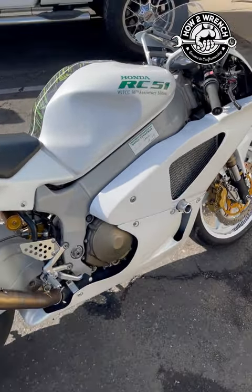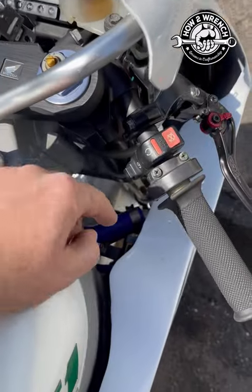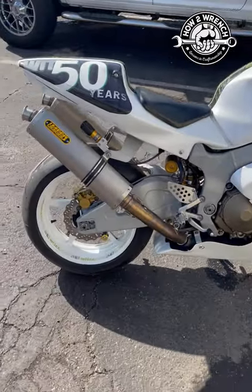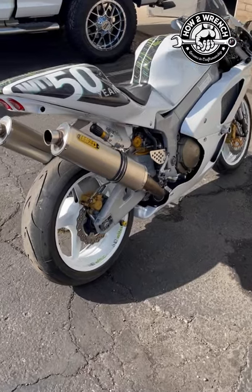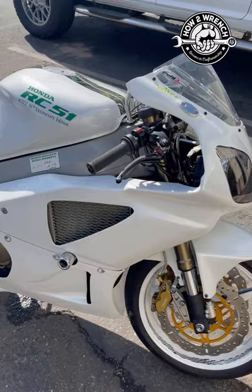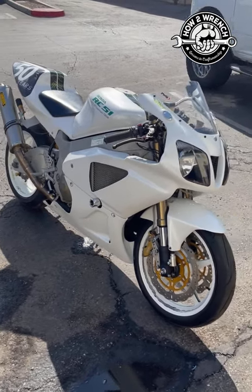It's super loaded: braided lines, Power Commander, wideband O2 sensors — the students even learned how to weld in bungs. We have the Power Commander dash where you can flip maps, cool hoses, clip-ons, Continental tires. Continental tires is going to be a big announcement in the near future — How to Wrench is building a relationship with those fellows. Just so much cool stuff on this.